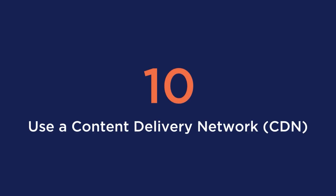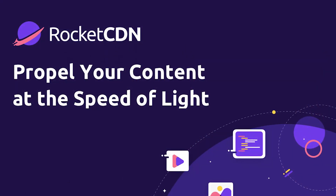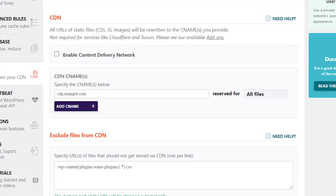Tip number 10 is to use a CDN to deliver static resources. A CDN is useful to quickly deliver your content across a network of servers all around the world. Say you have visitors in Hong Kong and visitors in Florida — no matter the location, they will have a fast connection to your site. An out-of-the-box solution is to use Rocket CDN as it is fully integrated with WP Rocket, but if you have your own CDN, you can also add it to WP Rocket.